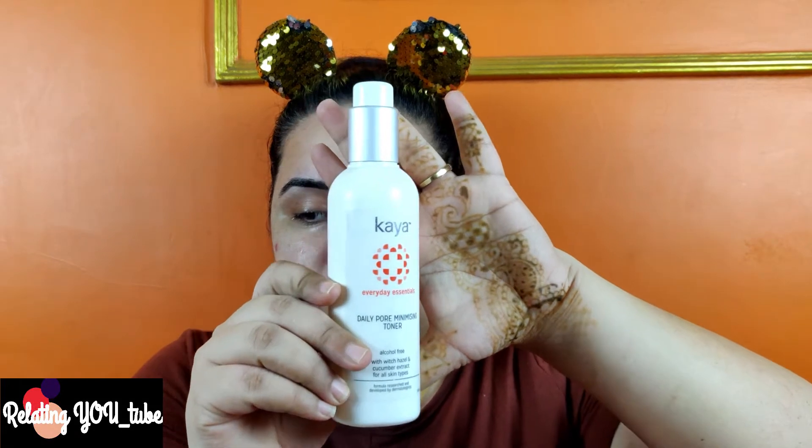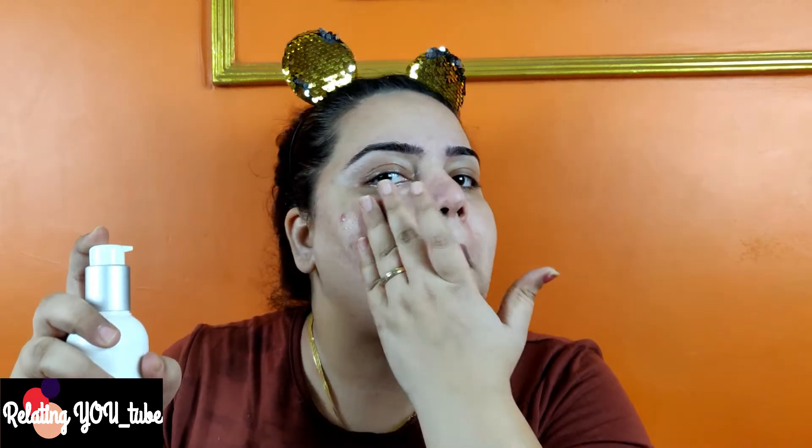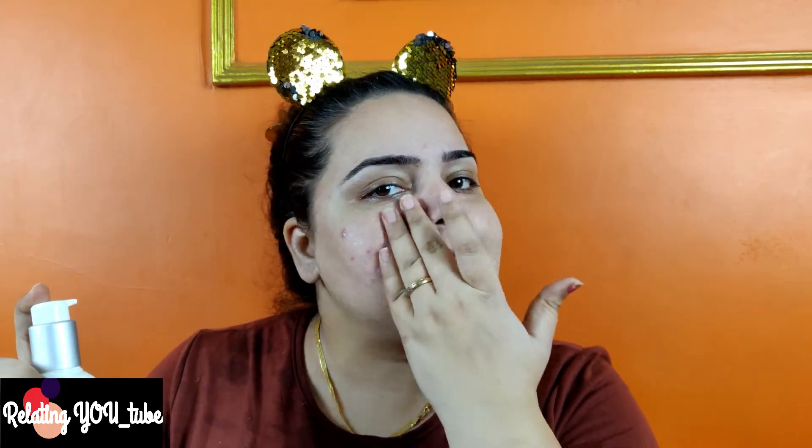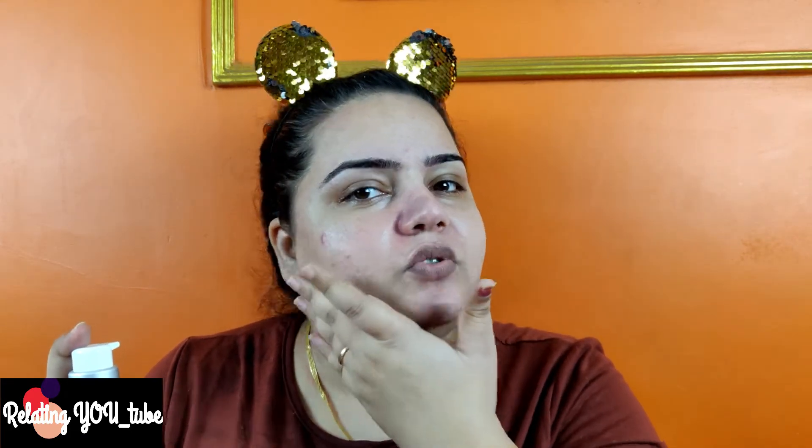Now we are done with that, we can proceed to our toner. This is the toner I am using currently. It is alcohol-free and really, really perfect for my pores — it has quite noticeably decreased the appearance of my pores. Shake it well every time before using. Then I open it and apply it directly to my face rather than taking it on a cotton pad, because I feel using a pad wastes a lot of product.